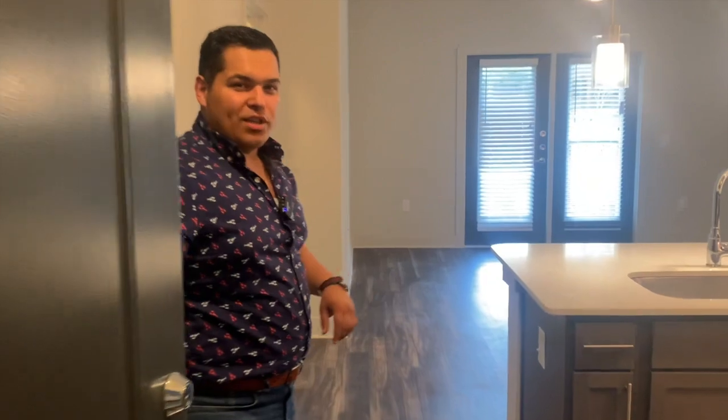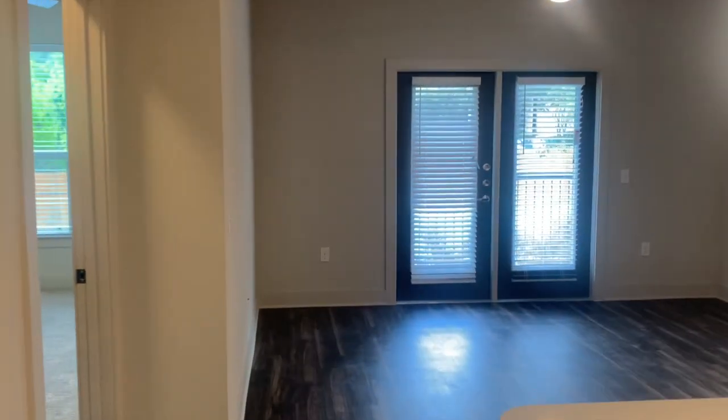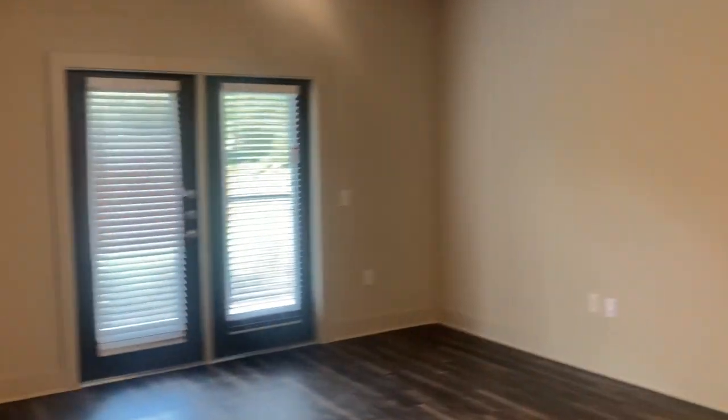Hey guys, this is Gilbert Perez, the apartment expert. Come on in, I want to show you this beautiful apartment I'm working with out in the medical center. First things first, we're gonna talk about this beautiful huge open kitchen.